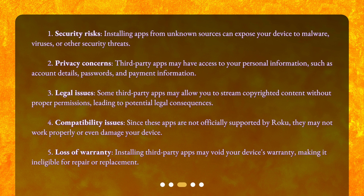3. Legal Issues. Some third-party apps may allow you to stream copyrighted content without proper permissions, leading to potential legal consequences. 4. Compatibility Issues. Since these apps are not officially supported by Roku, they may not work properly or even damage your device.